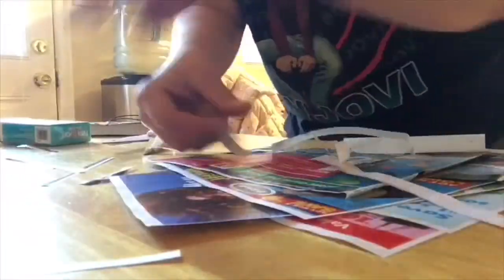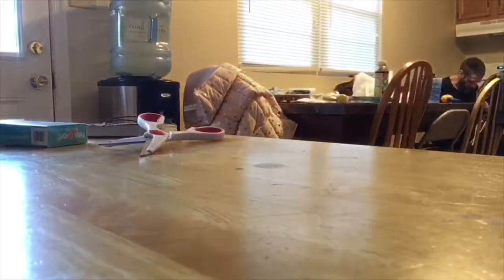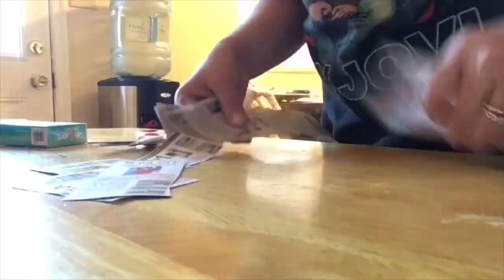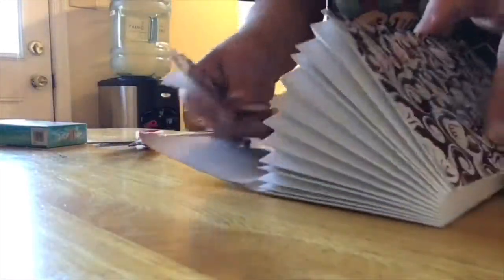Gathering up all my trash now so there is no mess left. I'm showing you my coupons — that's about it. Let's just get them all together so I can put them away. There we go, and we are all done!